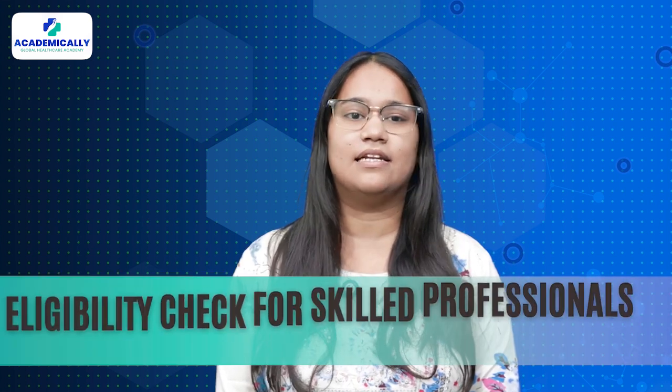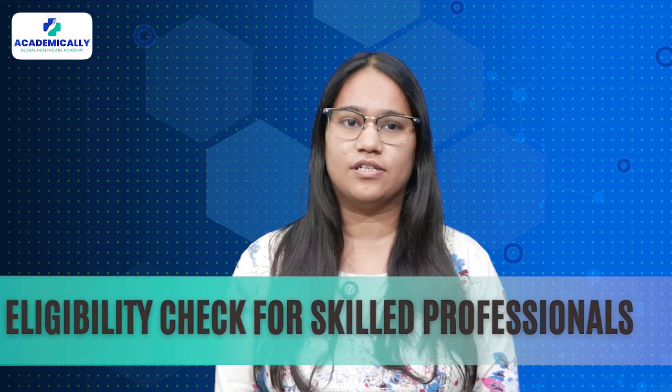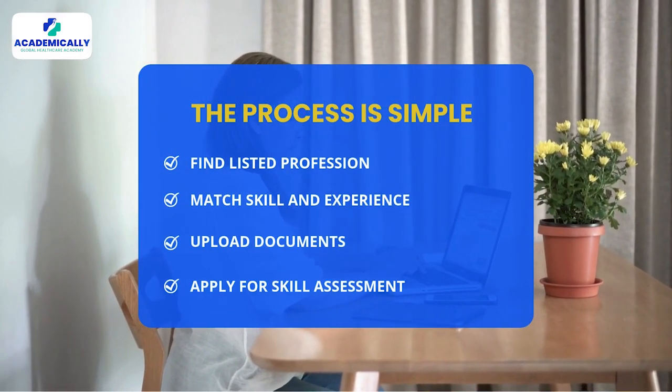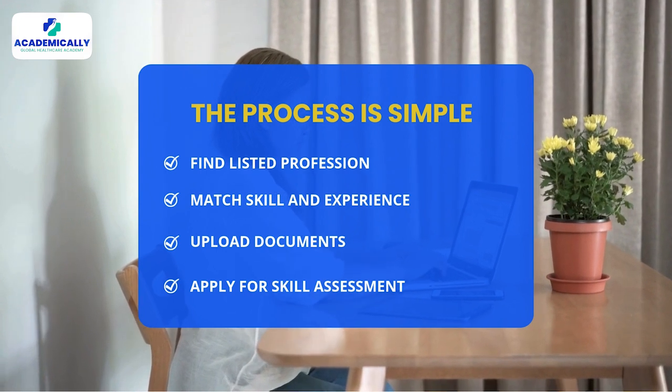What are the next steps? You need to apply for a VetAssess skill assessment. D-Pharm students can apply for the skill assessment under the VetAssess pathway. VetAssess is an eligibility check for skilled professionals. First, go to the VetAssess site and find your listed profession. You can then match your qualification and experience and select your pathway. Get all your documents ready and upload them through your candidate account. Once you apply, the documents will be verified.